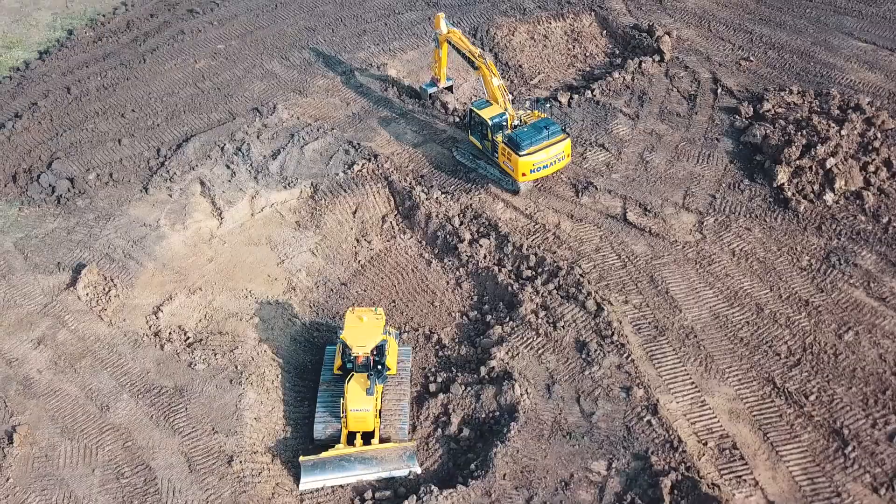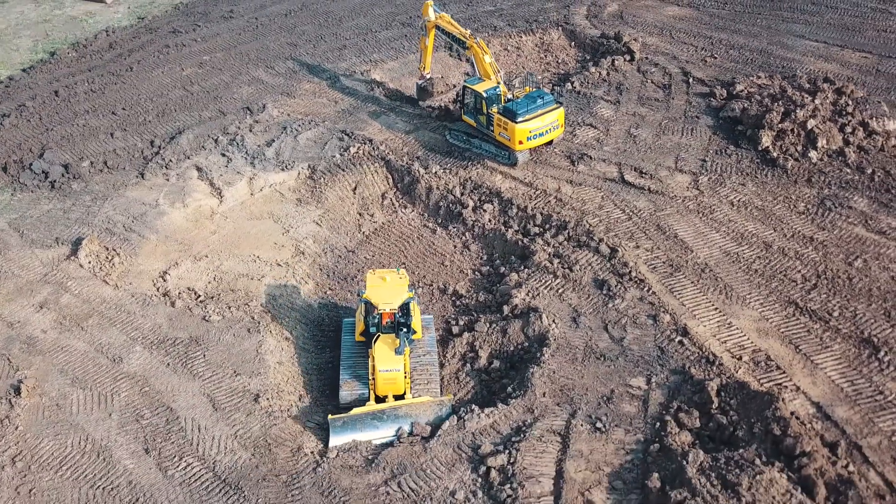Productivity is key for any machine control solution. With Intelligent Machine Control, there are significant productivity gains to be had over traditional methods.